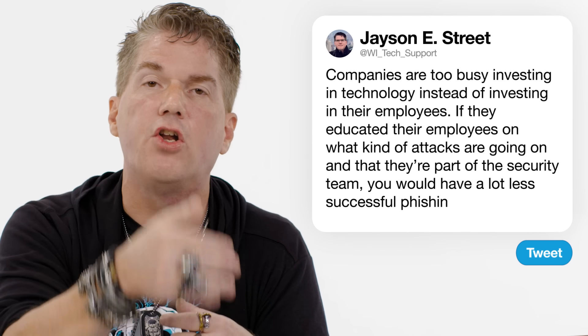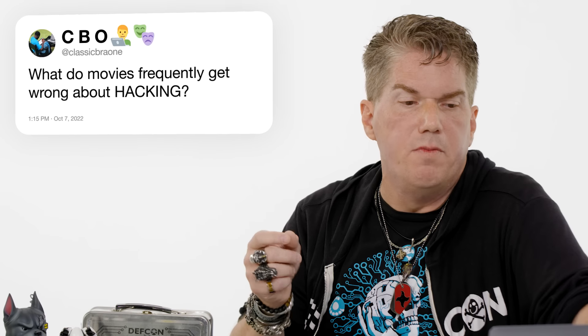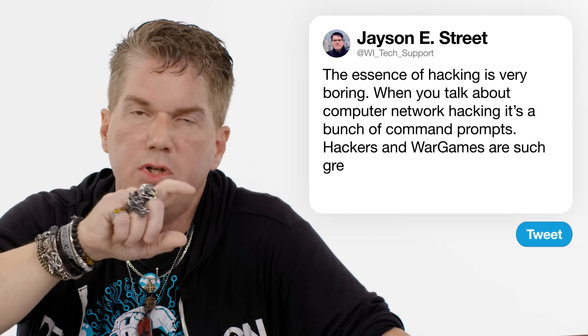At Classic Brayon: what do movies frequently get wrong about hacking? Because of the very essence of what hacking is — it's boring. When you talk about straight-up computer network hacking, it's a bunch of command prompts, looking at a screen, executing commands, and downloading a file. That's not exciting. The reason why movies like Hackers and War Games visualized the breaches is because no one wants to see a bunch of lines and code scrolling on a screen.